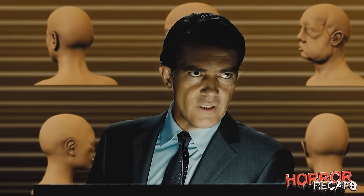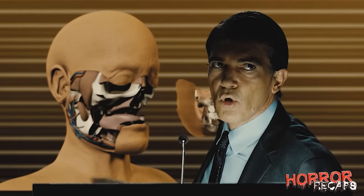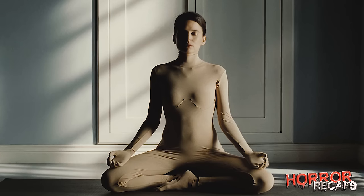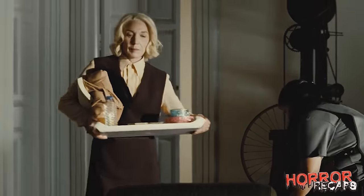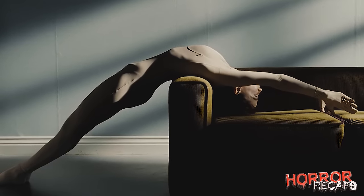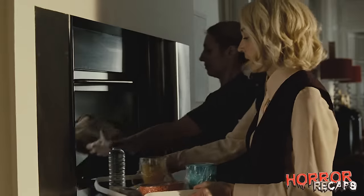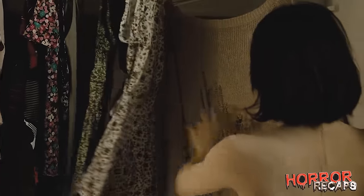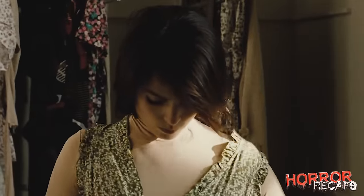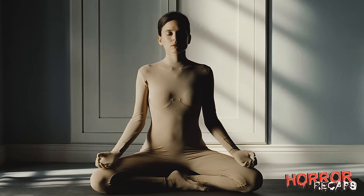Robert Ledgard is a plastic surgeon who has dedicated his research to developing synthetic skin that can withstand burns and repel insect bites. In his private estate, Robert has kept a stunning woman named Vera, and Marilia is the servant who helps him keep an eye on her. Vera is not permitted to leave her room and is under surveillance all the time. Food and other necessities are delivered through the dumbwaiter. Despite a closet full of clothes, they all lay in tatters, and Vera is left to wear only a fitted body stocking.